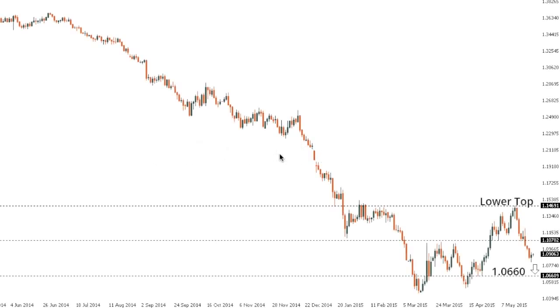This is your technical update from the LMAX Exchange Research and Analytics desk for Thursday, May 28, 2015.